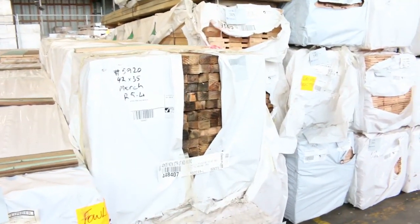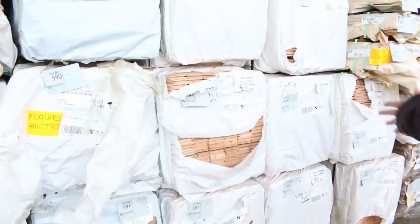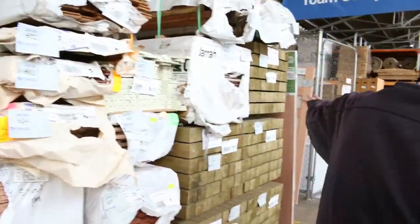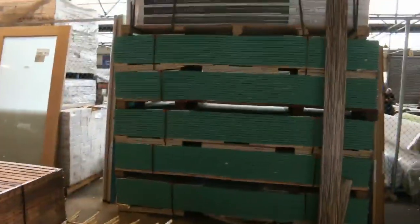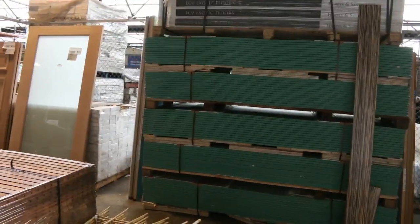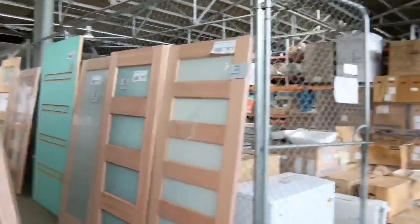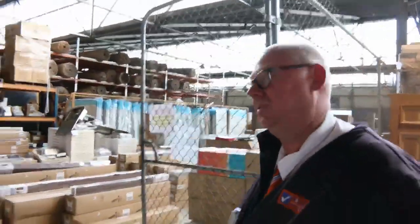Pine battens there, 42 by 35. A little bit of Vic ash flooring, heaps more of the 85 by 19 Vic ash flooring. Some tree-to-pine posts and all sorts of miscellaneous stock. Five packs of plasterboard there — moisture resistant plasterboard. More doors, more pallets of stone. So what a fantastic looking timber auction for you — let me give you a quick preview of the other two auctions now.